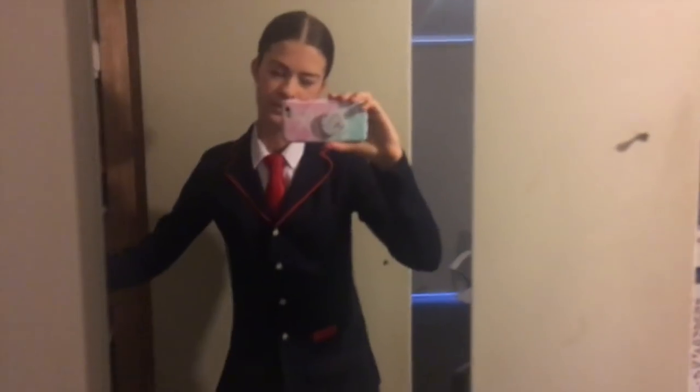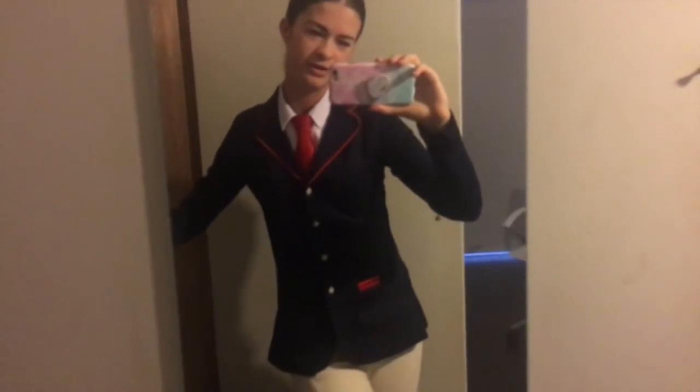Then socks — I didn't have any of my riding socks because they're all dirty, so I'm wearing my Vans socks. My boots are in the car. I'm just going to put some trackies and my Mack and Mall trading jumper over the top and then I'm ready to go.